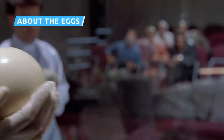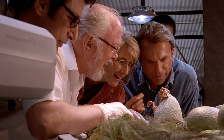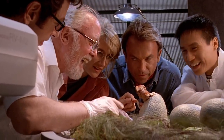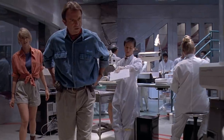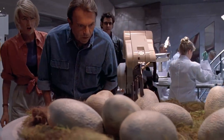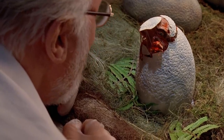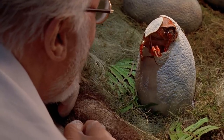Jurassic Park figured out how to create dinosaur chromosomes, but that's only half the battle. In 2013, scientists were able to get together the complete genome of an extinct frog, but that particular pollywog isn't hopping around today. That's because even with all the genetic information, the chromosomes have to be implanted into an embryo. Project Lazarus' embryos died after a few days, never producing a viable fetus.